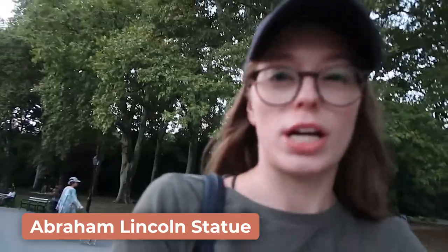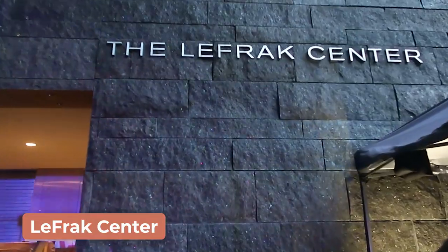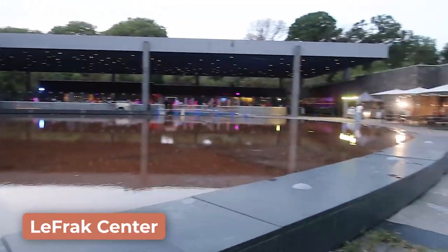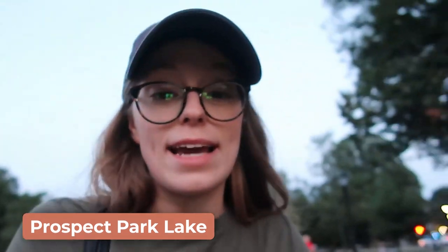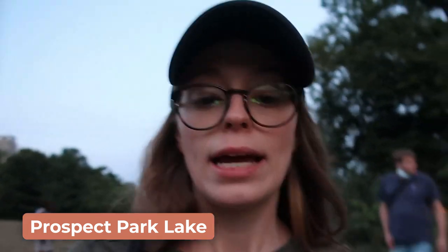That's the Abe Lincoln statue. I'm walking away from the LeFrak Center at Lakeside because they had a lot of copyright music blasting — they were having a big active roller rink. They do seasonal activities like roller skating, ice skating, and even bike and boat rentals, because right here is the Prospect Park Lake. It's 50 acres and you can get boat rentals from Lakeside. You can also go to the Bluestone Café over there, though I think it was closed when I was there.